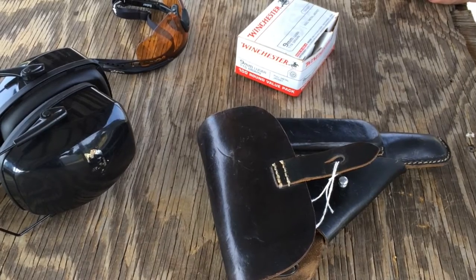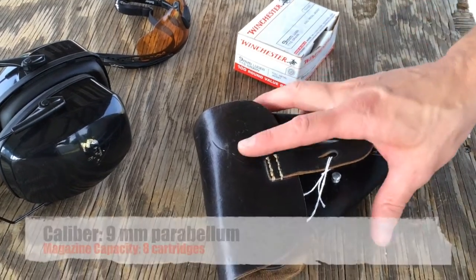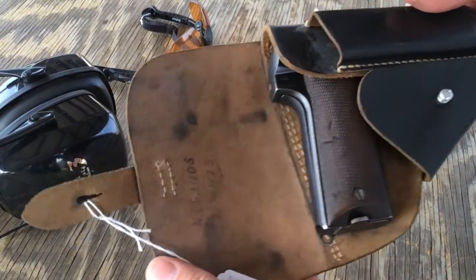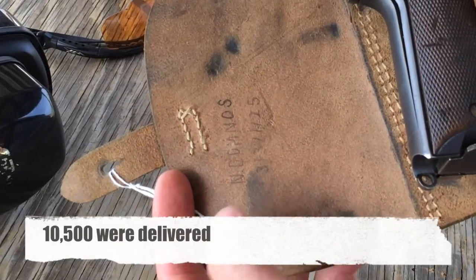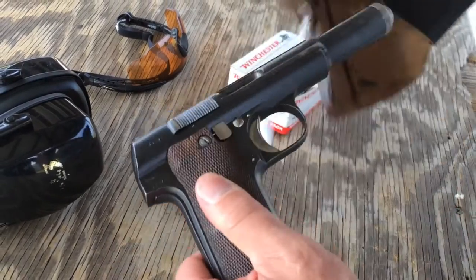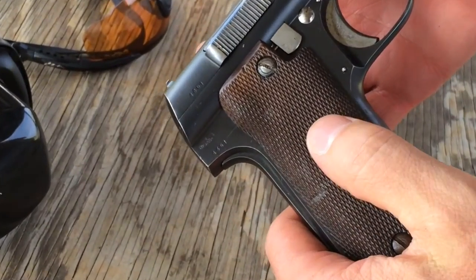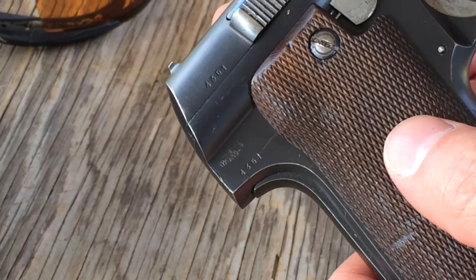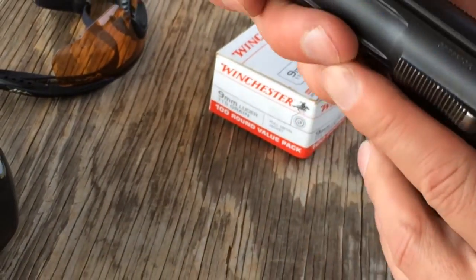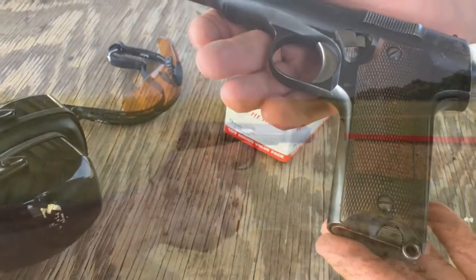I'm with worldwarsupply.com and today we're here at the range with our Astra 600 with original holster — very nice gun. Leather here with it, a little bit of custom marking at the top. A German-proofed Astra — there were only 10,000 that were German-proofed of all of them that were made — from the Astra factory. And we'll show you how it shoots.